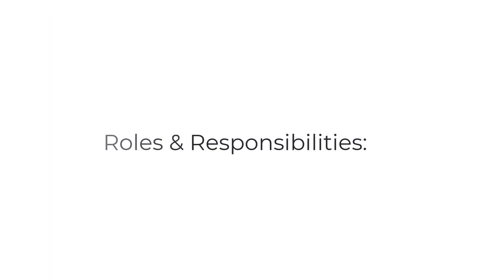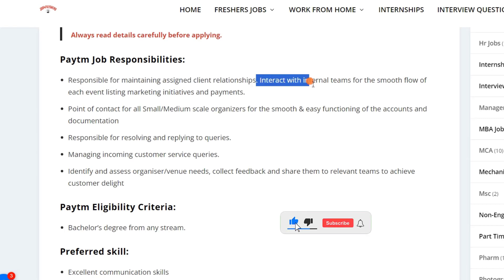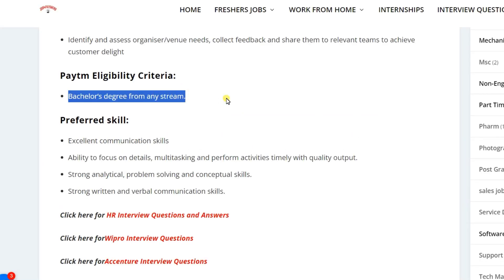Let's see the job role and responsibilities. You will be responsible for maintaining client relationships, interacting with the internal team for the smooth flow of events, and managing and resolving customer service queries.